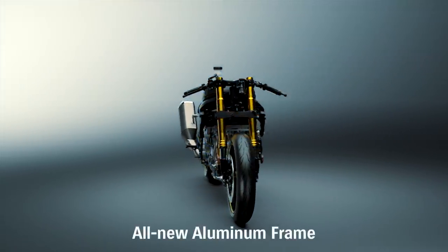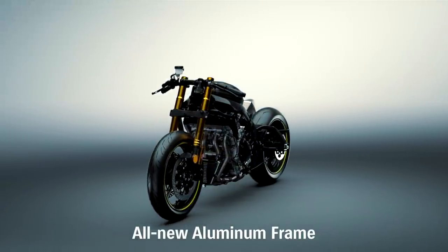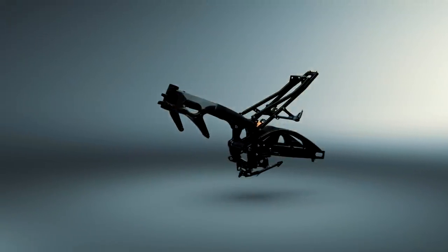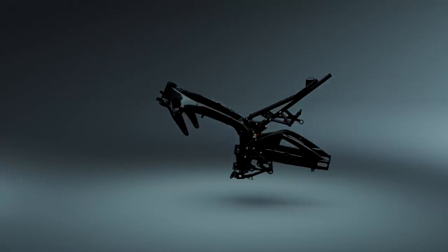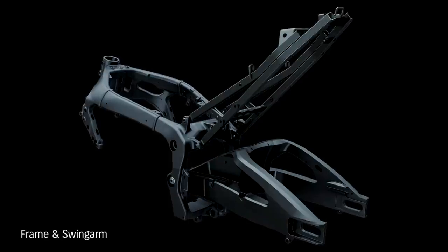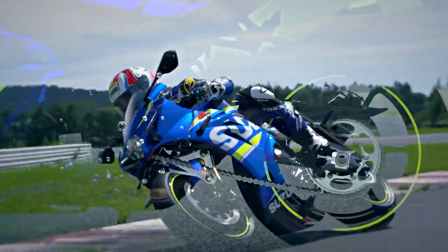Suzuki engineers designed a new twin-spar aluminium perimeter frame that's 20mm narrower and weighs 10% less. A new aluminium swingarm is braced on both sides to improve weight and rigidity balance. It's also 25mm longer from the pivot shaft to the rearmost axle position, improving cornering feel.